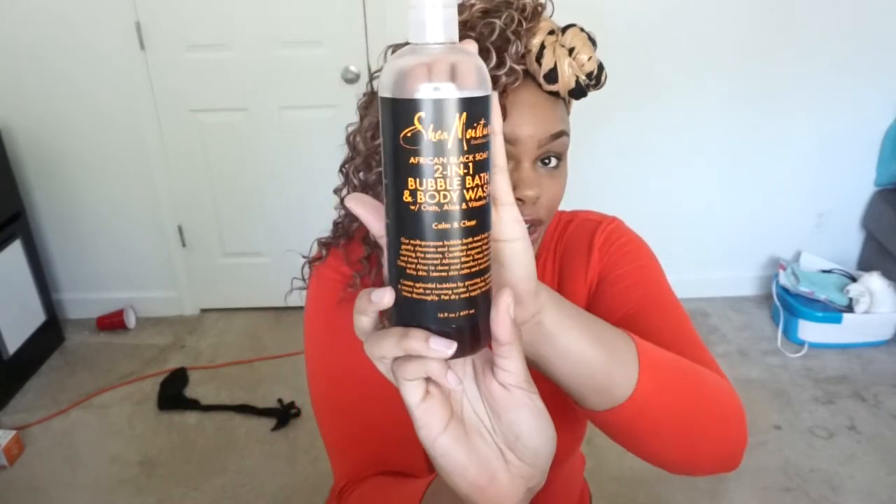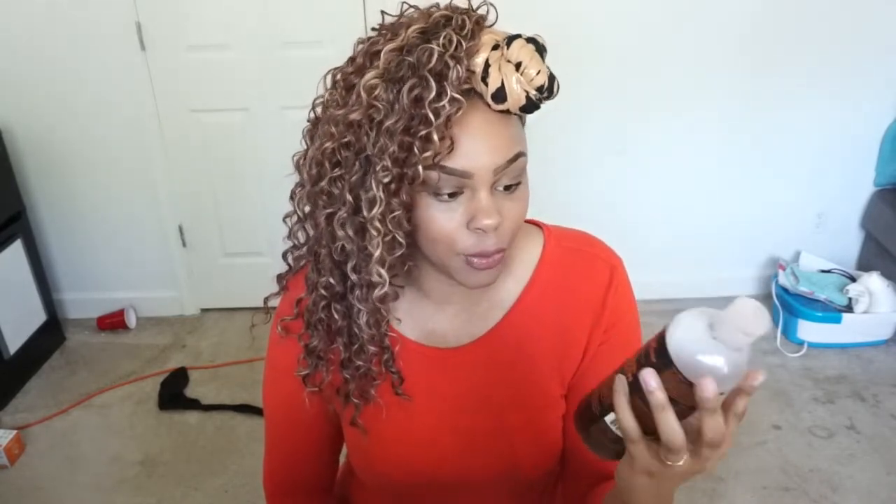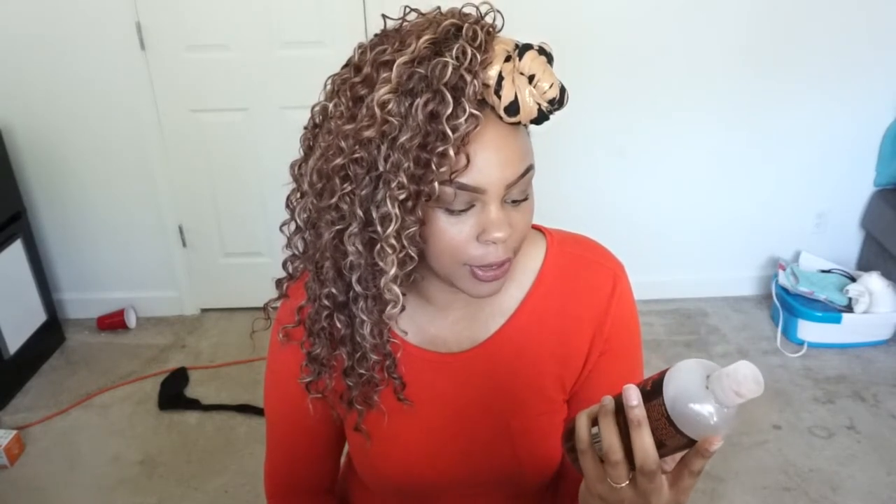The first thing I'm going to talk about is this Shea Moisture two-in-one bubble bath and body wash with oats and aloe, vitamin E, and African black soap. This has helped me so much — it really does clear up your skin, and it's also good if you have a little bit of eczema. It's really moisturizing. I love this product and I almost need some more. This is my daily shower gel and I do use it for bubble bath as well.